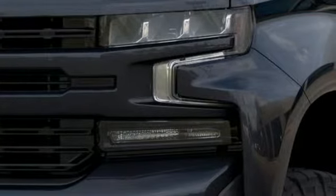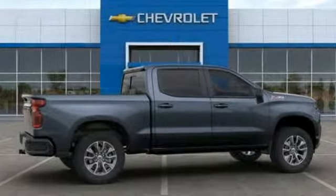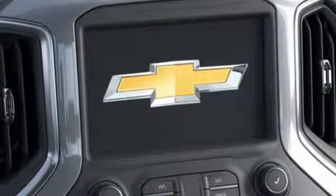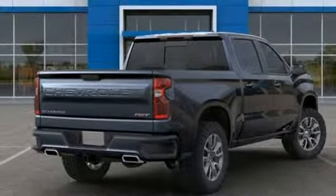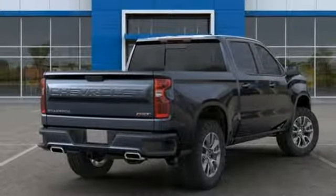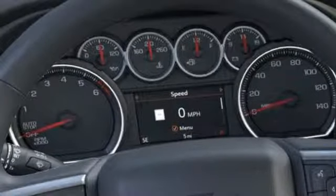And with features like these, every drive is a pleasure: streaming audio, power heated mirrors, heated steering wheel, doors and push button start proximity key, front heated bucket seats, automatic transmission, trailer brake controller, electronic shift on the fly, and V8 engine.